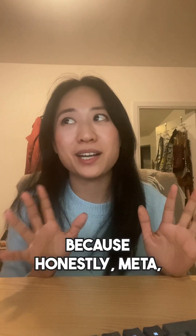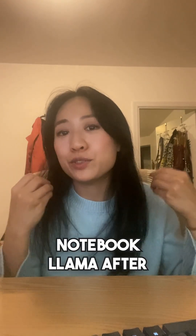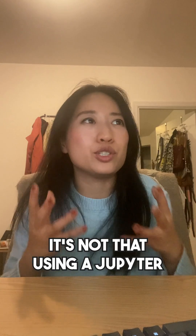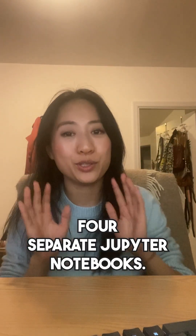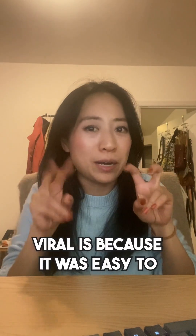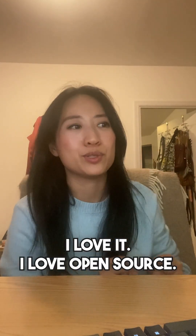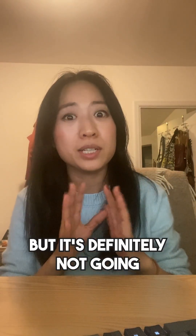I'm gonna stop it right here because, Meta, if you want to call something Notebook Llama after Notebook LM, you cannot make it this hard to use. It's not that using a Jupyter notebook is actually that hard — it's that I actually have to run four separate Jupyter notebooks. I'm done. I think I hit my limit. The reason why Notebook LM was so successful and went kind of viral is because it was easy to use. I love open source, but this is a little too raw for me. Either way, this is super cool, but it's definitely not going after the same persona that Notebook LM was.